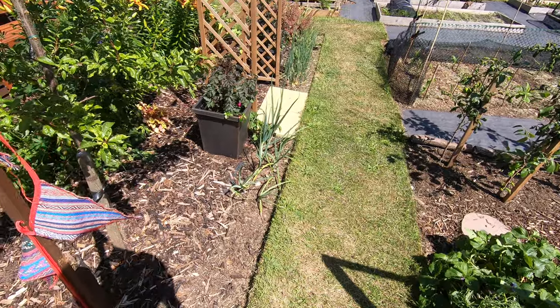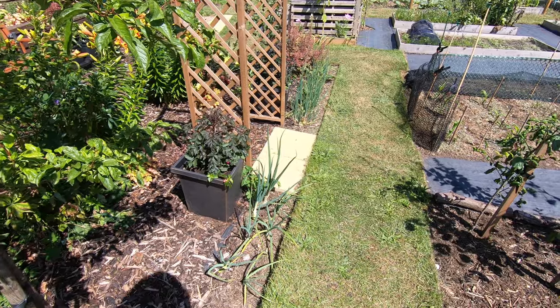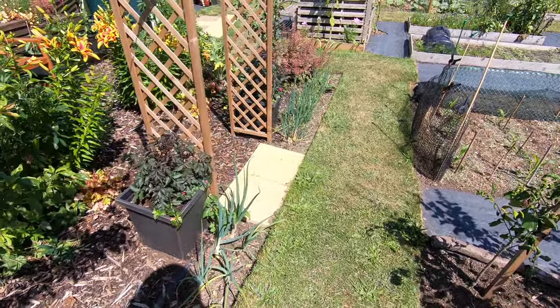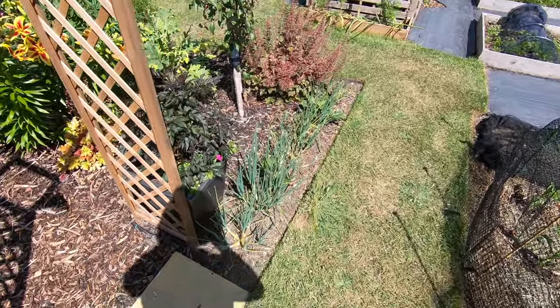The onions in the ribbon beds haven't been too good. As we've harvested the garlic we got quite a lot of white rot, and we got 66 bulbs out of 90.